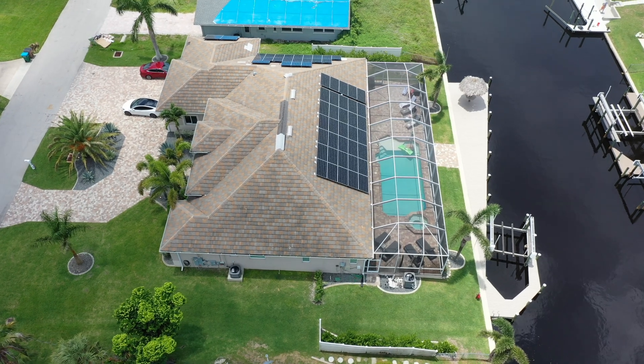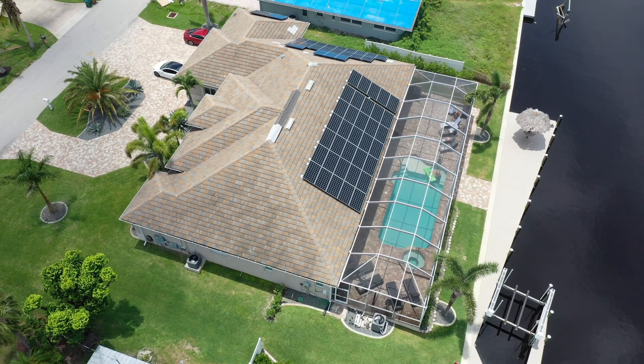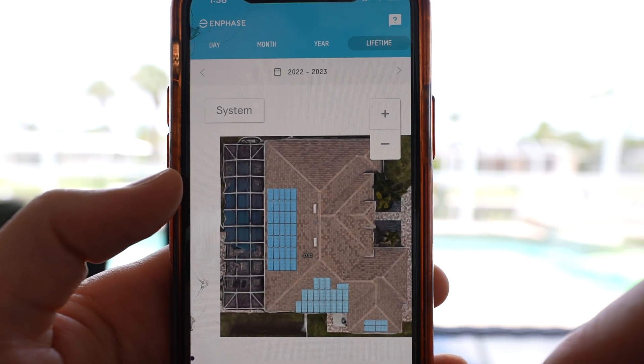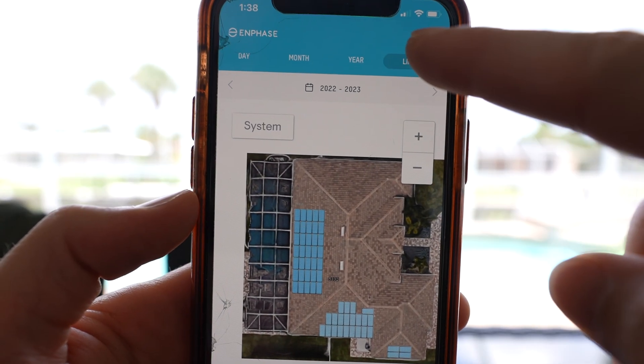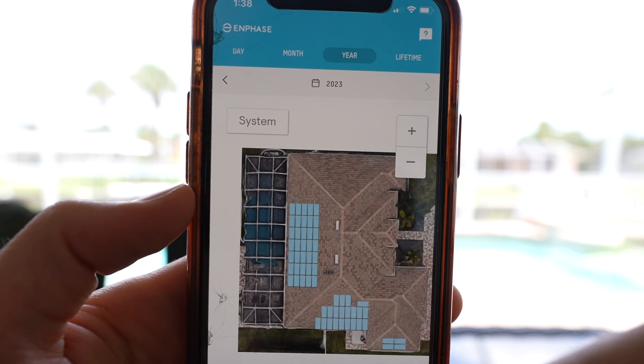We've had a blast, and if anybody's looking for a fun eco-friendly place to stay in the Fort Myers area, I highly recommend Congo Breeze. I'll leave a link to their website in the description below — you can reach out to them and tell them that I sent you. Now I just need to figure out when I'm going to get solar panels at my house, because after staying here and experiencing the solar energy and the 100% offset in the Enphase app, it's a done deal — I've made up my mind. Let me know in the comments below if you have solar, if you're thinking about getting solar, or if you have any recommendations or suggestions for me.